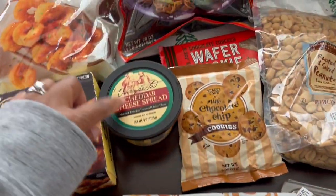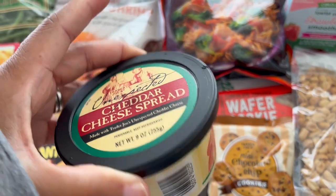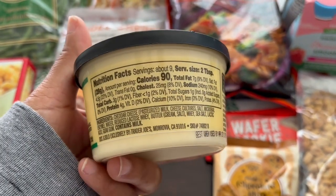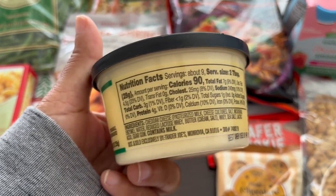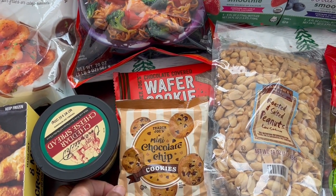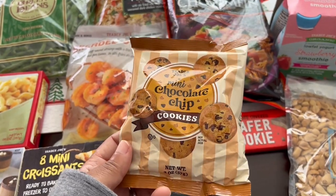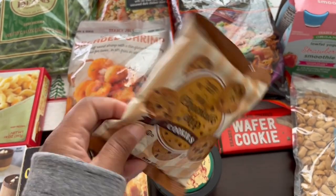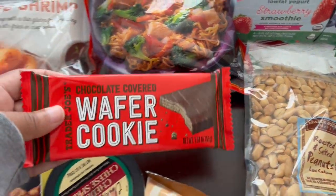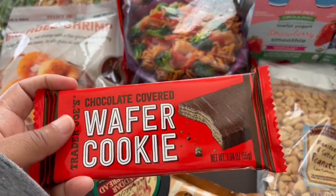This is also a new item for me — this unexpected cheddar cheese spread. They have an unexpected cheddar that they sell and this is just a spread. Here it is right here — cheddar cheese, water, etc. This is a new item as well — their mini chocolate chip cookies. It's just a tiny little bag, I think it was 99 cents, and they're mini little crunchy cookies. And then I'm giving this a try — a wafer cookie. I think it might be like a Kit Kat, I'm not sure.